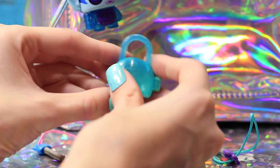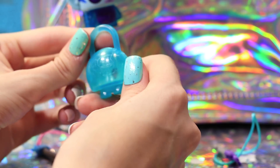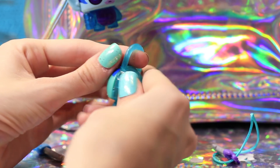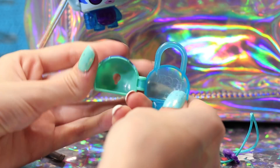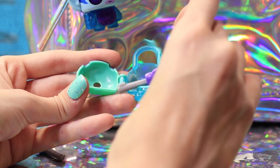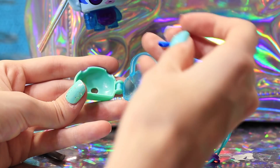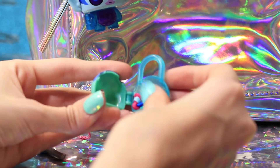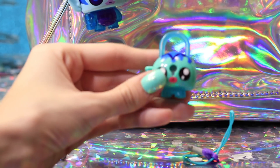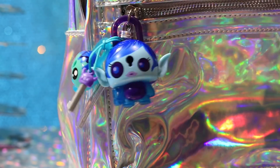We're going to go ahead and unlock this little one except it turns out that this one actually does not unlock, so it comes with two keys. But this one actually opens up so you can stick cute little things in it. I really like these two and I think I'm going to wrap everything up again and surprise my sister Sophia.